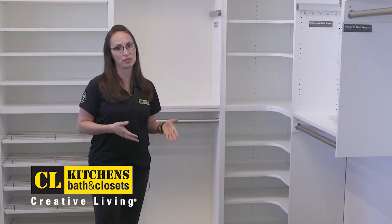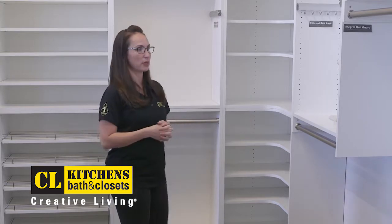When I'm doing a closet with my clients, I like to think about all those things and how they're going to use their closet every single day, how they're going to store stuff, and how I can make it better and easier for them to put their stuff away every day.